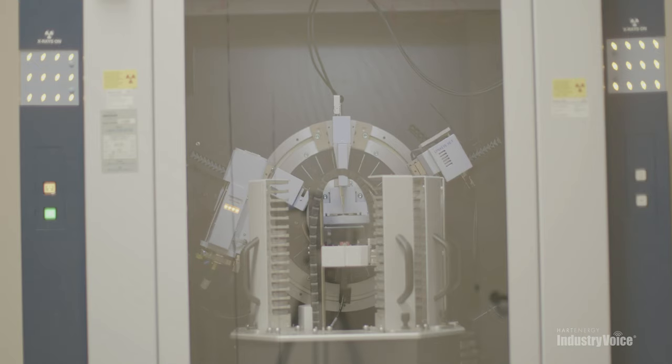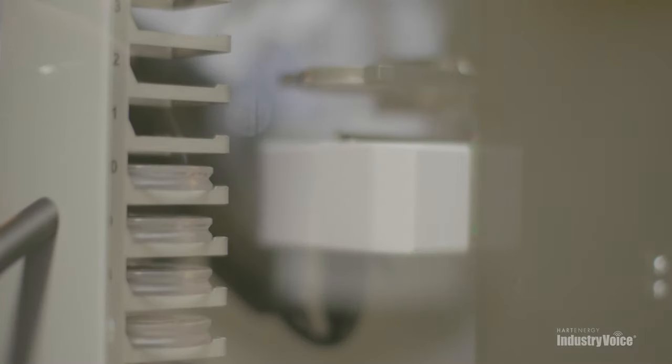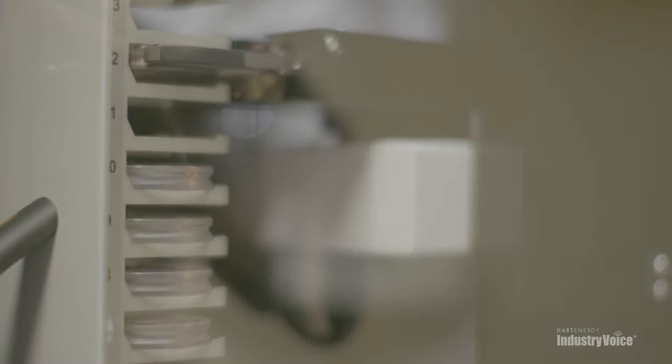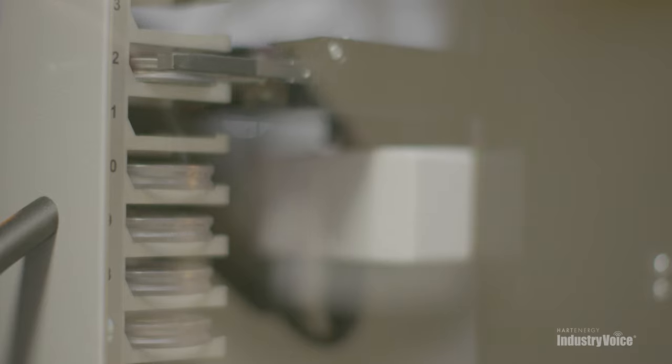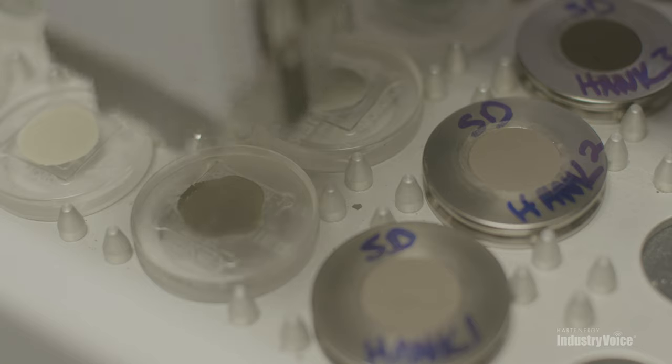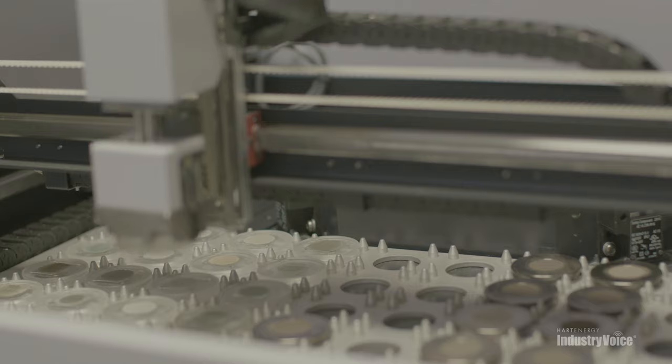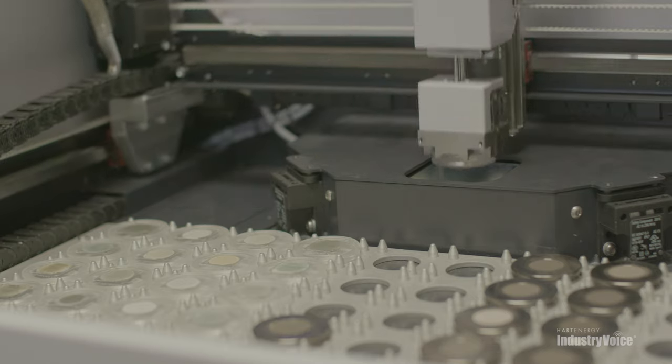With all the new technology we have today, it's exciting to see what new data we can pull out of material that, quite frankly, has been kind of warehoused. Everybody says, 'Ah, it's just old data, old cuttings, old rocks — we can't learn anything from it.' But with this new technology that we're doing, it's just come alive.